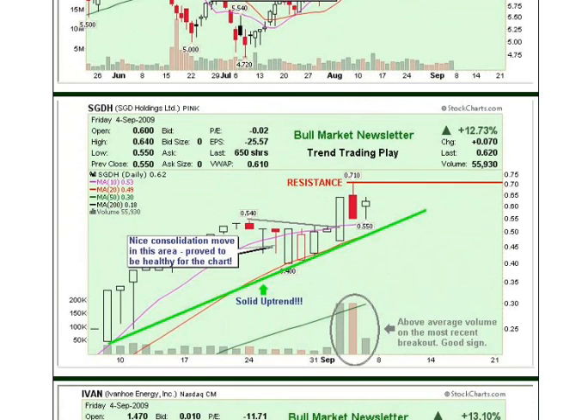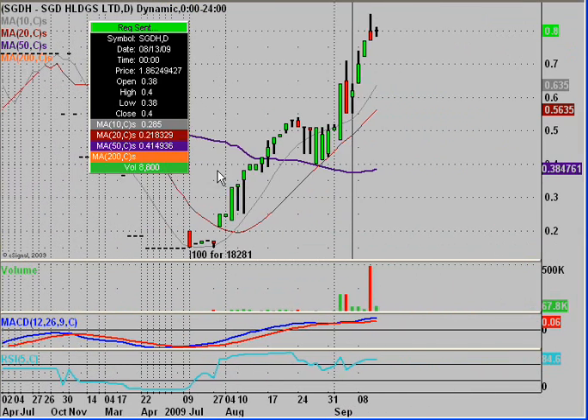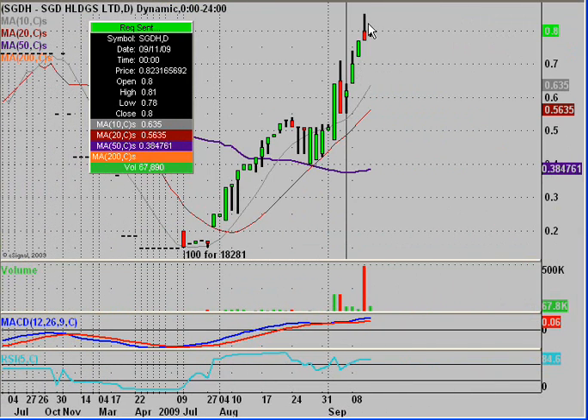Now our focus chart, SGDH, was chosen as our trend trading play because there was a nice uptrend, some volume picking up, and it was consolidating a bit. We alerted it at $0.62. From there it went all the way up to a high of $0.85 — a potential gain of 37% in a very short amount of time. There was a highly liquid day, so people had plenty of opportunity to sell for nice profits. This was our focus chart, which profited members 37% if they played it.